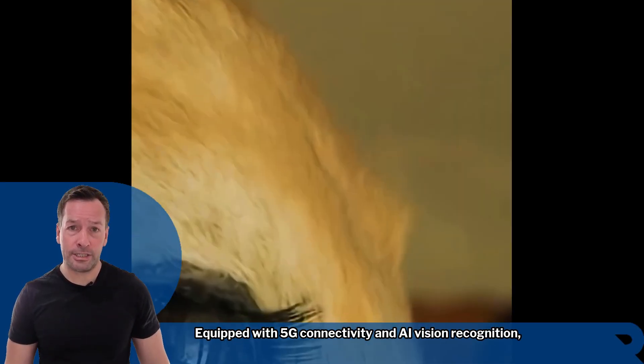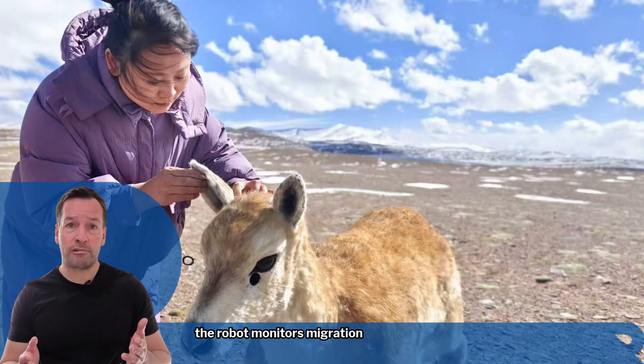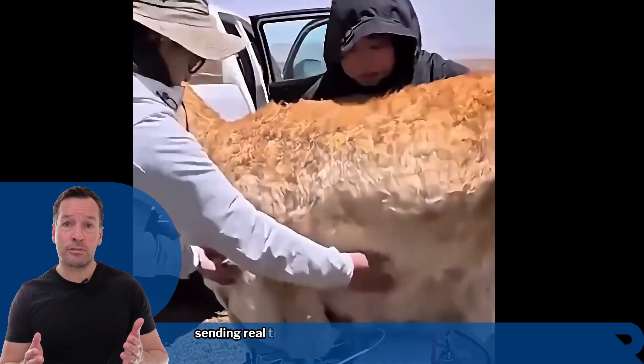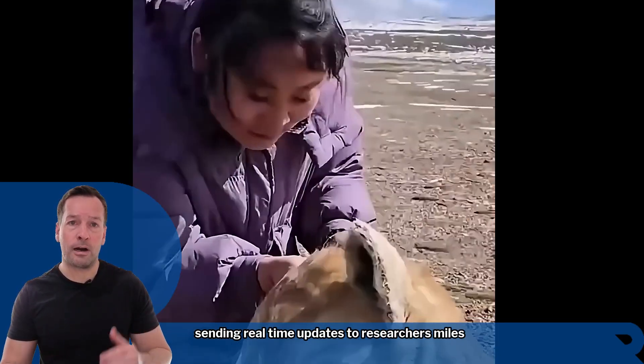Equipped with 5G connectivity and AI vision recognition, the robot monitors migration routes, feeding habits, and the growth of young antelopes, sending real-time updates to researchers miles away.